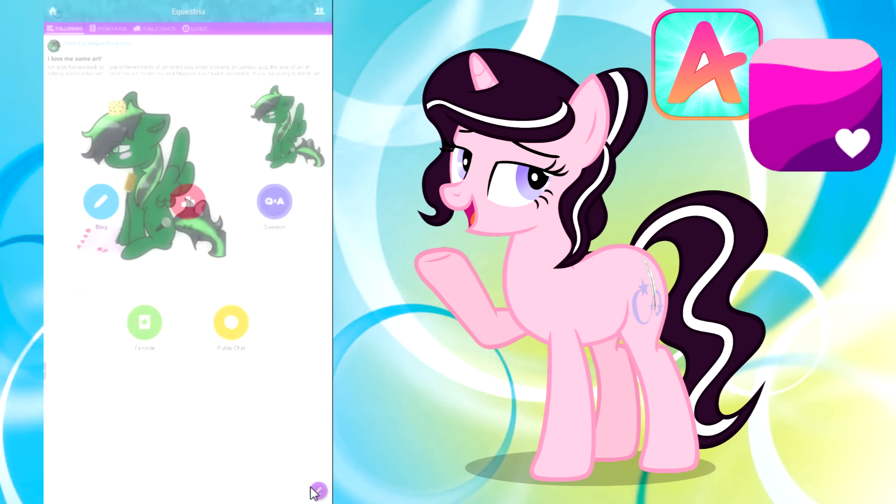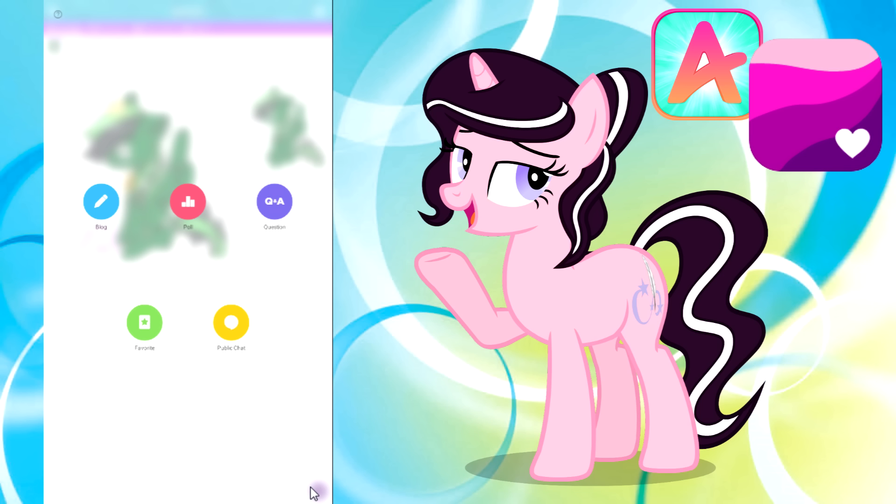There are things that you can create and add on here. You can start your own poll. Say in the future maybe I'll want to know what people want to see from me content-wise. You can ask a question, pony related of course, and have the community give you an answer. You can update your blog, or start a chat.